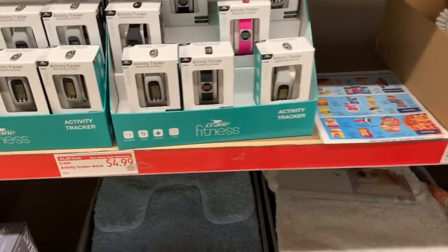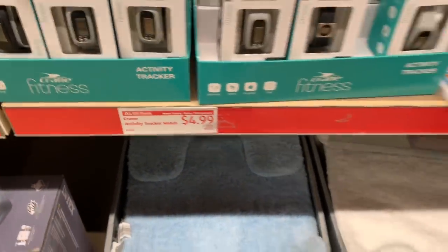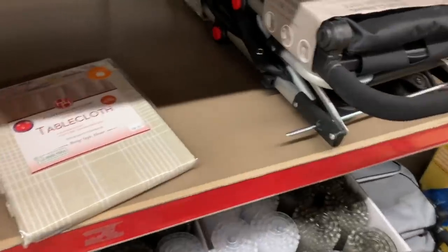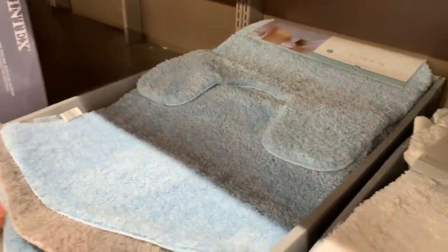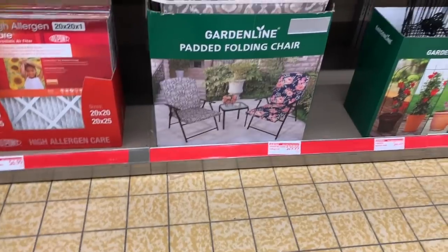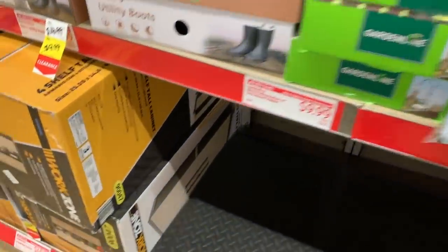They have an activity tracker watch for just $4.99, baby wipes for $4.99. This gorgeous bath rug set is $9.99 — it's a two-piece set, really big and nice. They have it in salmon, blue, gray, and white and it looks so plush. And these are folding chairs, utility boots for $9.99.